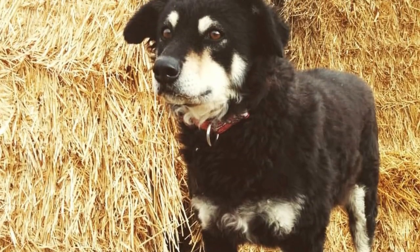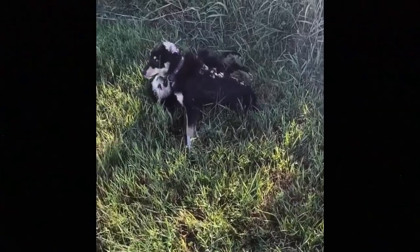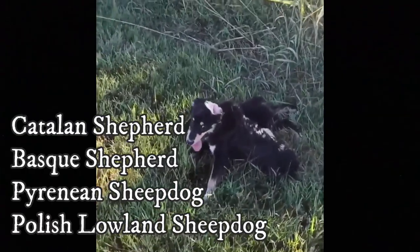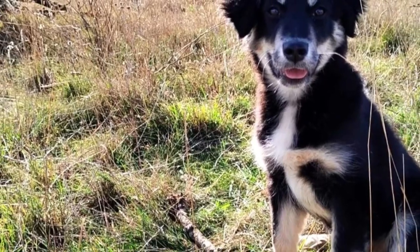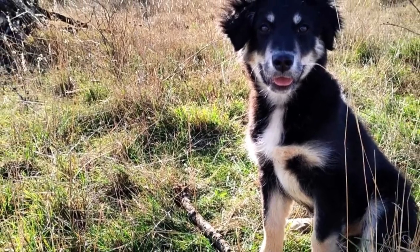Other breeds with similar ancestry are, for example, the Catalan Shepherd, Basque Shepherd, Pyrenean Sheepdog, or Polish Lowland Sheepdog. The existence of the Candechira breed has been confirmed by their appearance in pastoral photographs from the early 19th century.